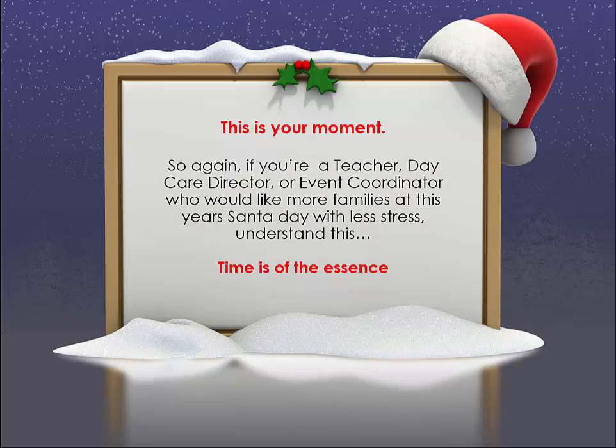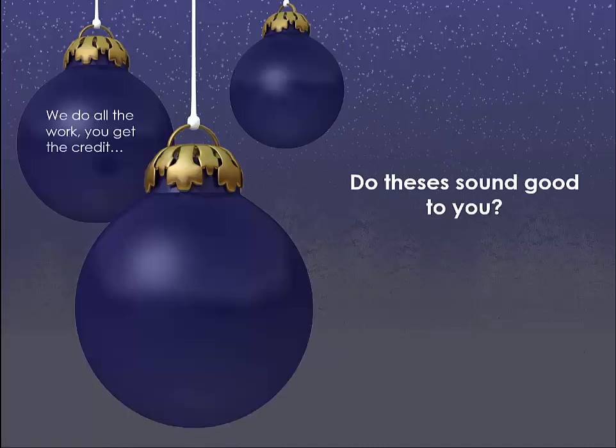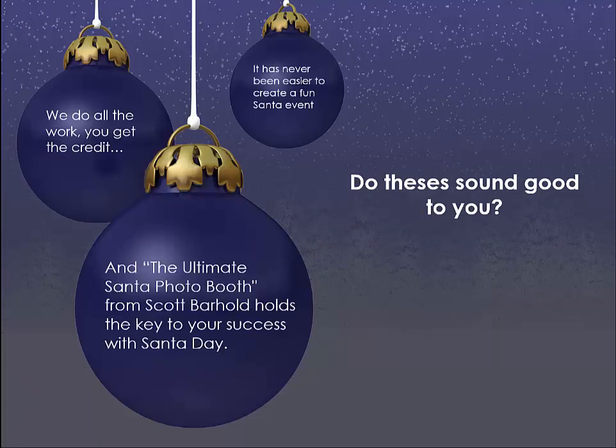This is your moment. So again, if you're a teacher, daycare director, or event coordinator who would like more families at this year's Santa day with less stress, understand this: time is of the essence. Santa Photo Booth dates fill up fast. Parents in your area are going to go somewhere to get their child's picture taken with Santa — why not bring them to you? We do all the work, you get all the credit. It has never been easier to create a fun Santa event, and the Ultimate Santa Photo Booth from Scott Barhold holds the key to success for your Santa day.